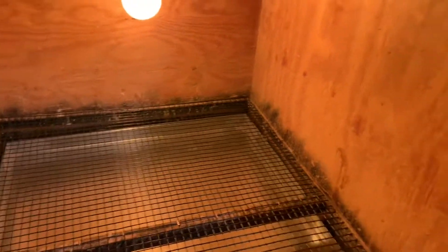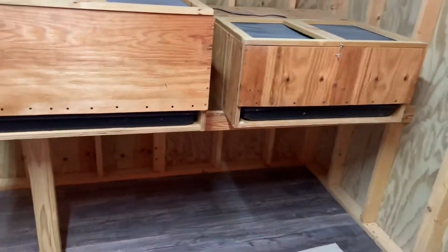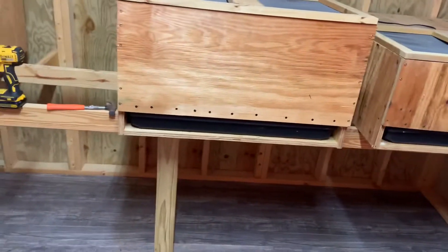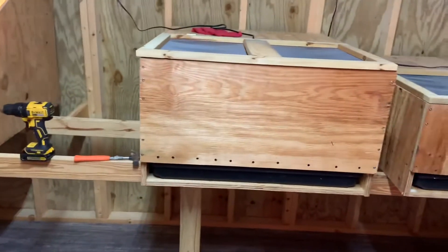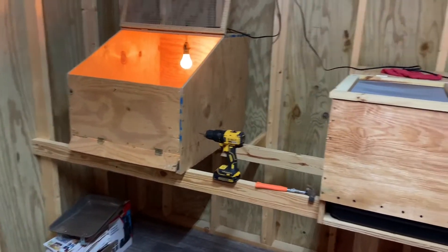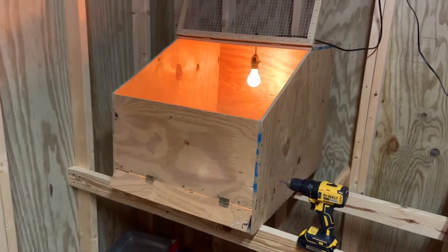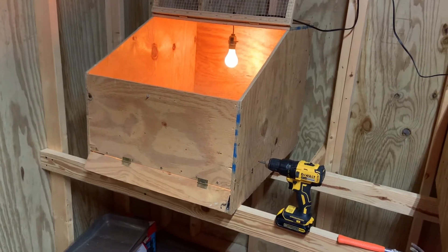Anyway, I just wanted to show y'all my brooders and how we go about brooding our baby ducks. Any questions or comments, hit me up and I'll answer them as best I can. That'll be it — thank y'all!